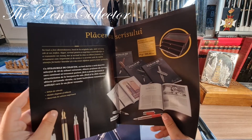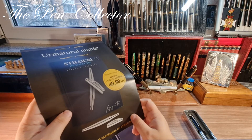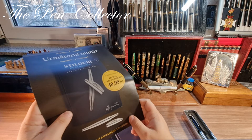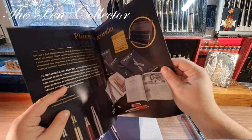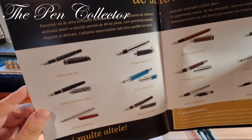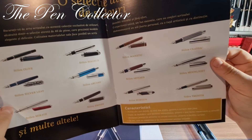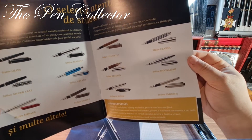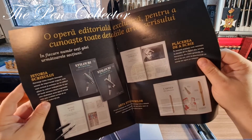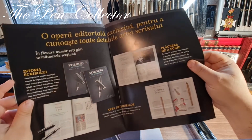In total there will be 40 fountain pens. If we do the math: 50 multiplied by 40 fountain pens is around 500 euros, so quite expensive overall, but there are 40 writing instruments. The models include names like Olive, Magnus, Silver, Lit, Mirage, Empire, Majestic, Classic, Moonlight, Artemis, Horizon, Smooth. I'm curious to find out who produces these fountain pens. The magazine covers the history of writing, the pleasure of writing, and the art of fountain pens.